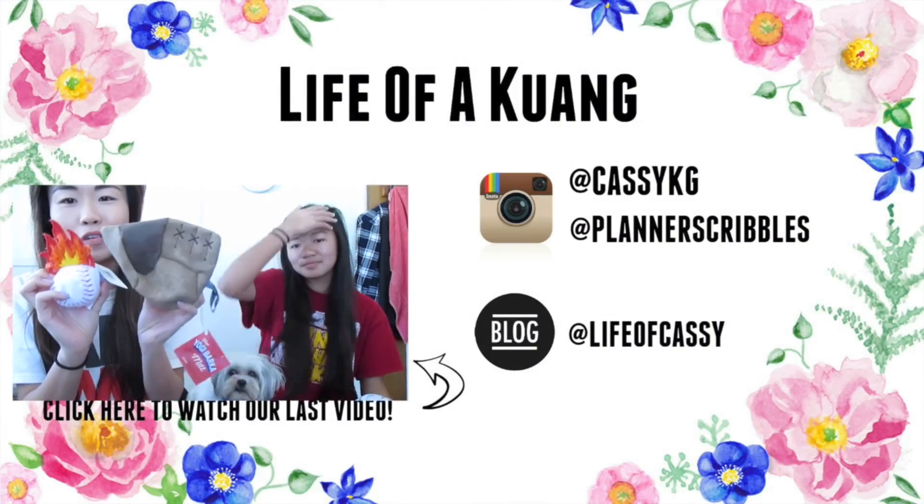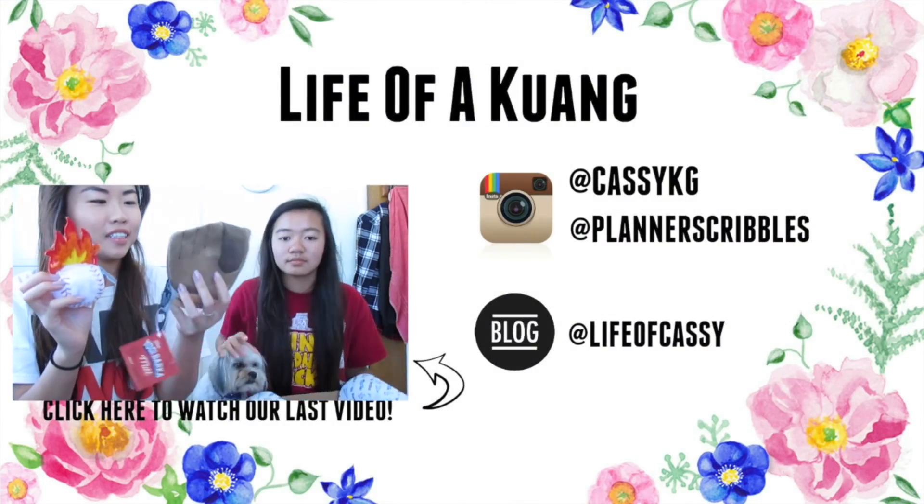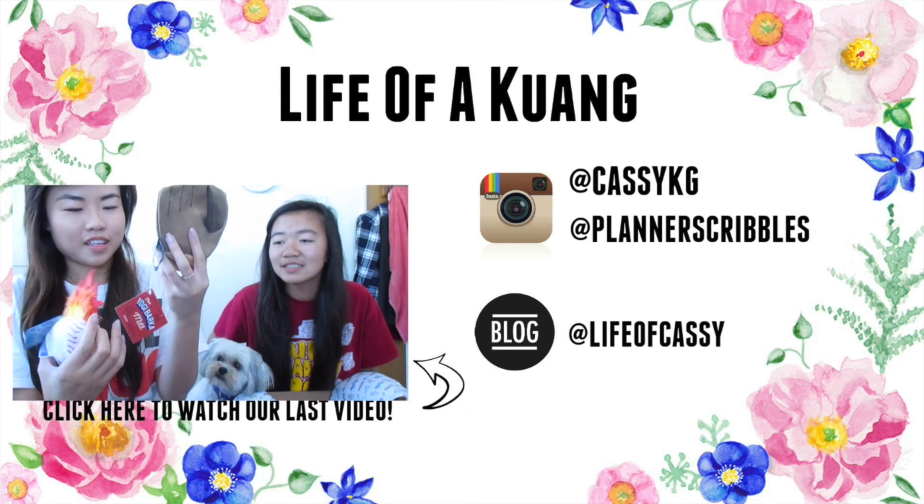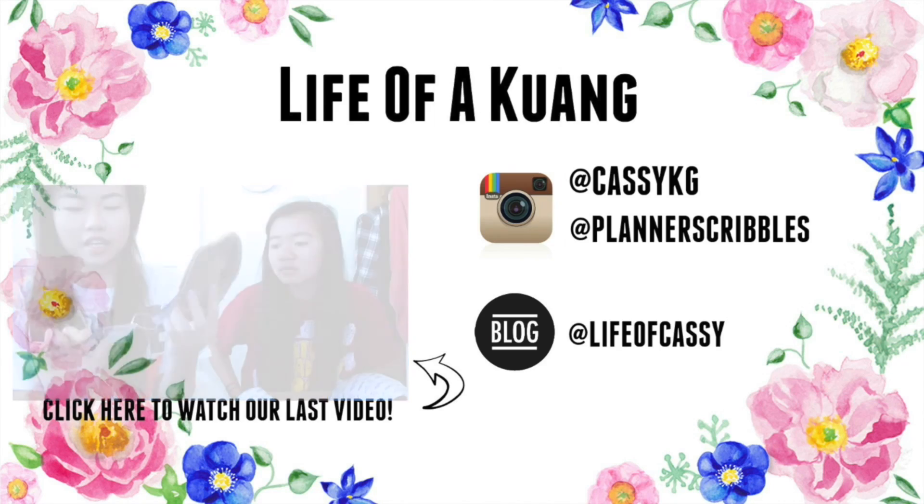Okay, yes, this is my first Chanel purchase. I'm so glad I went with this wallet-on-chain — it is such a timeless piece and I can't wait to use it. Thank you so much for watching! Oh, I think this is too big for Mocha's mouth anyway!